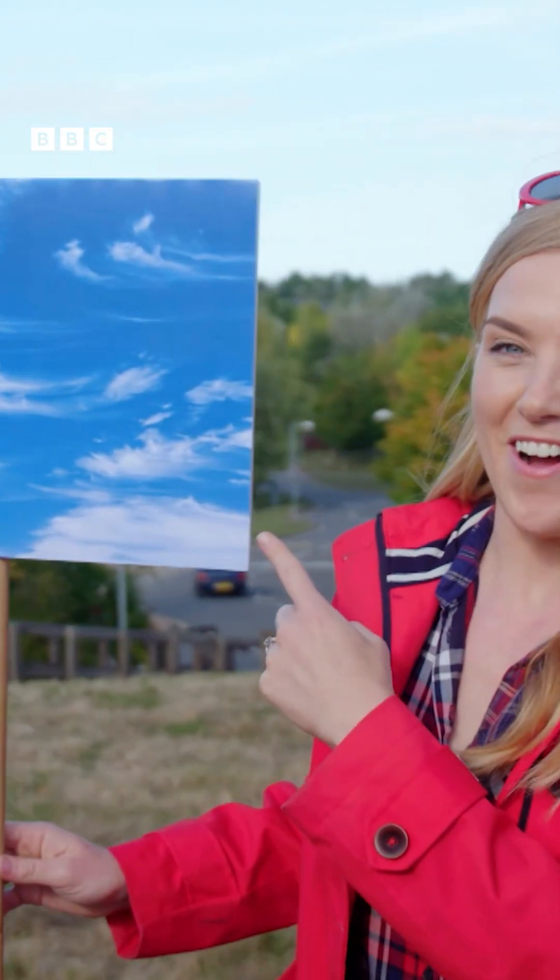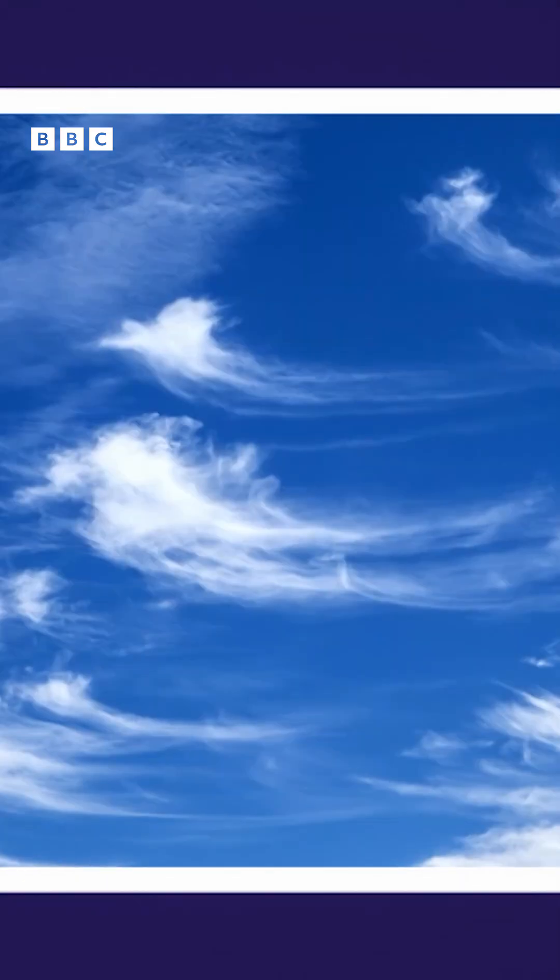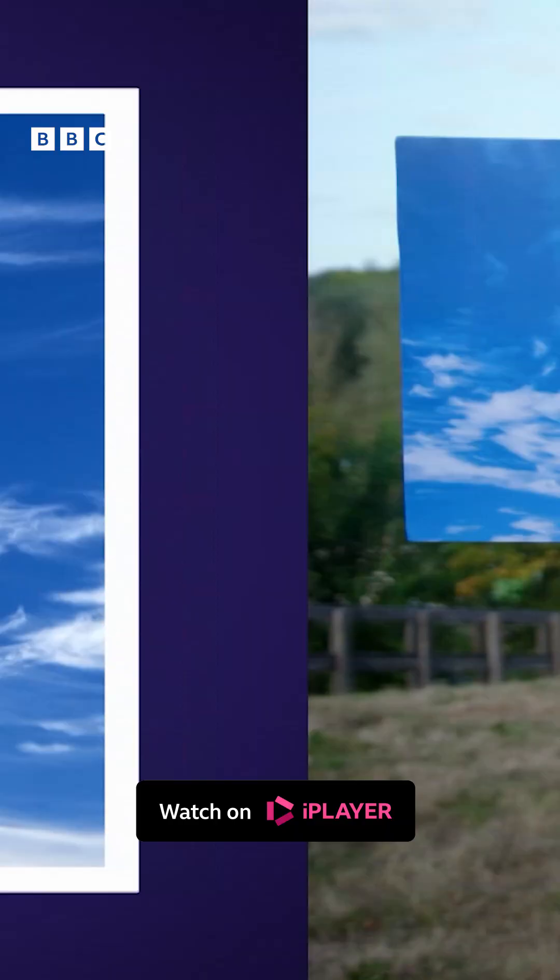There are lots of different types of clouds, but there are three main cloud shapes and they all have special names. These are cirrus clouds and they look like little tufts or wisps of hair.